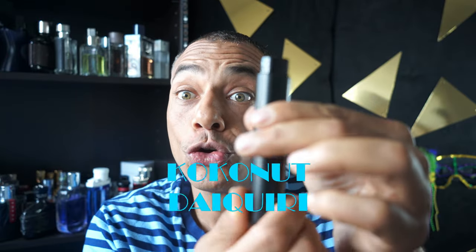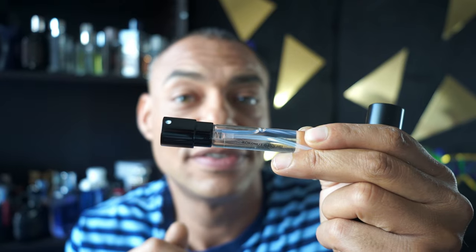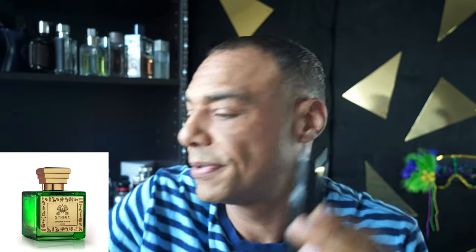From the house of Sphinx Fragrances, this is Coconut Daiquiri — and this stuff is awesome. I got into Sphinx from watching YouTube videos from an individual named Neeb, an awesome fragrance reviewer — check out his YouTube channel Aromatics, he's amazing. He collaborated with Sphinx Fragrances and they created Coconut Daiquiri. Notes: top notes are coconut, lime, bergamot, and mandarin orange.